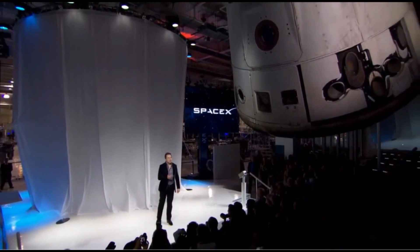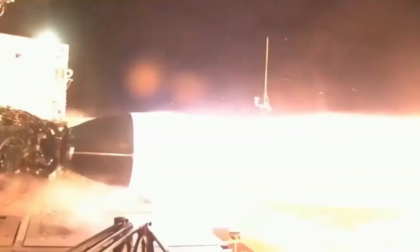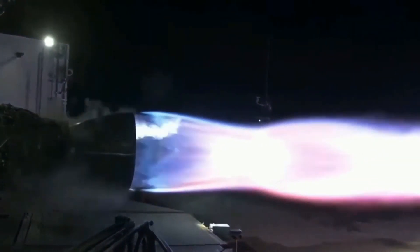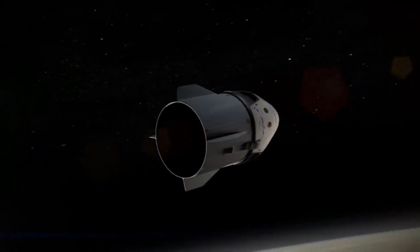Given the very heavy payload figures Starship is intended to carry, only an engine as powerful and forceful as the Raptor would suffice. The first Raptor engine prototypes flew with the Starhopper prototype, the precursor to the Starship prototypes, in July 2019.